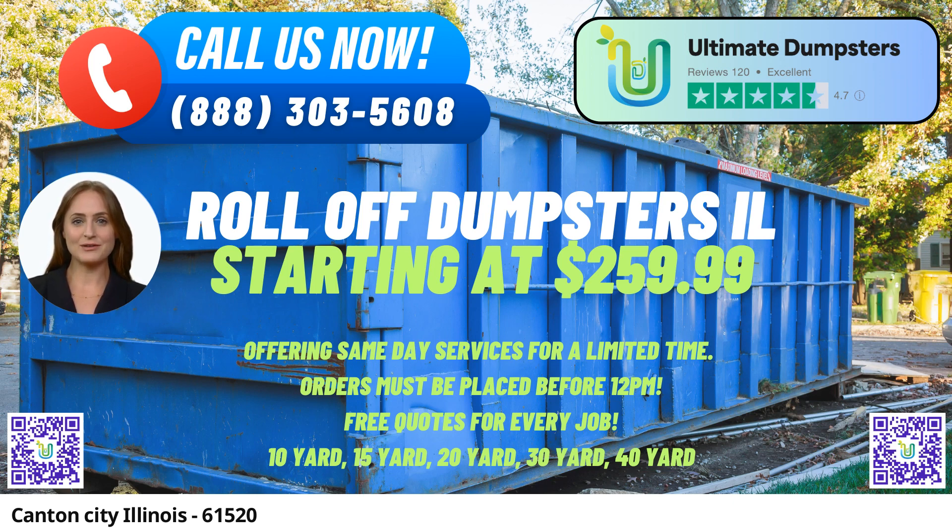30-yard dumpster: Dimensions approximately 22 feet long, 8 feet wide, and 6 feet high. Best suited for more substantial construction or demolition debris.